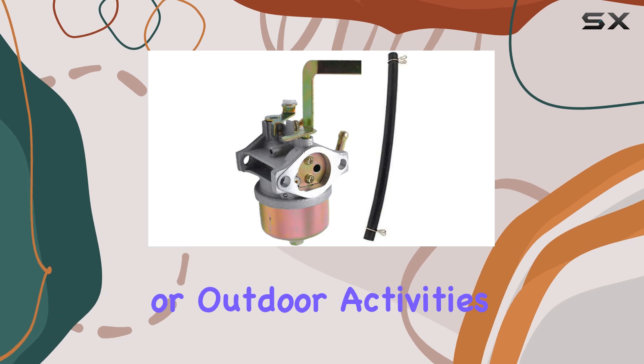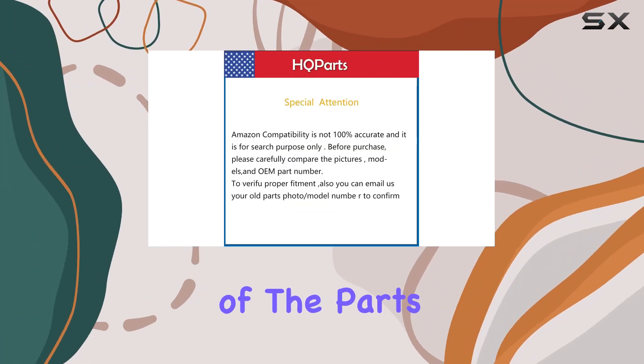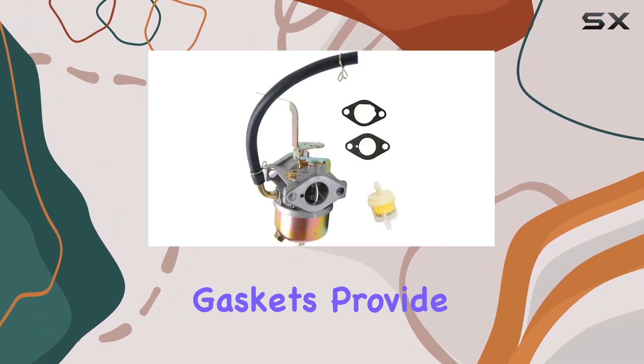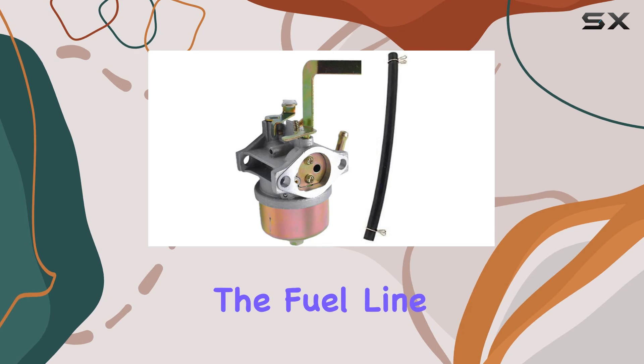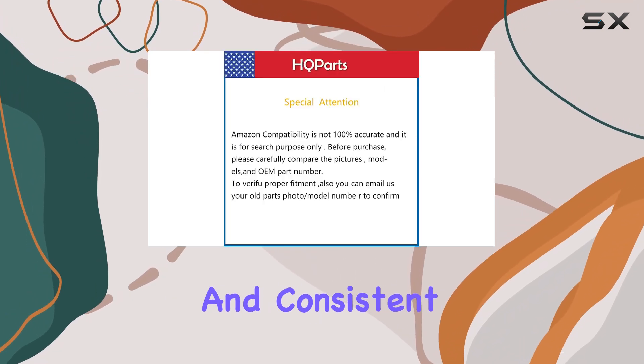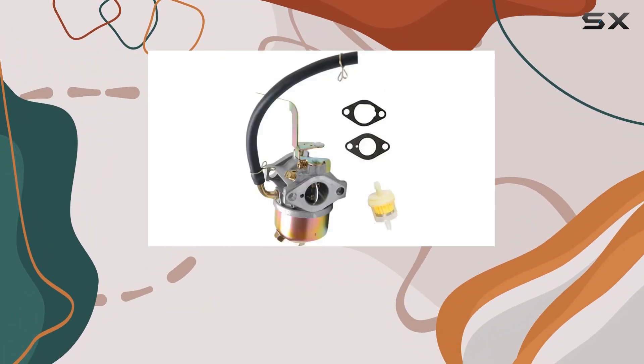The output wattage matches the generator's capacity, so you can trust it to power your essentials during outages or outdoor activities. Installation is straightforward and the quality of the parts is impressive. The carburetor fits snugly, the included gaskets provide a reliable seal, and the fuel line and filter ensure a clean and consistent fuel supply.